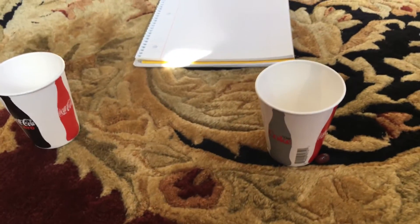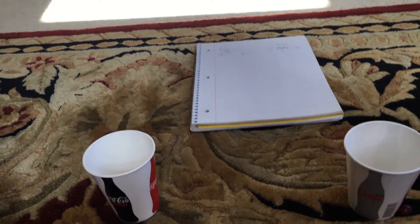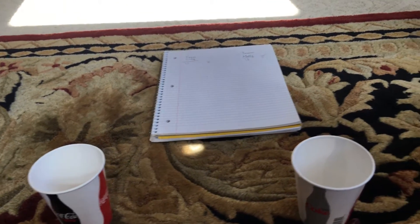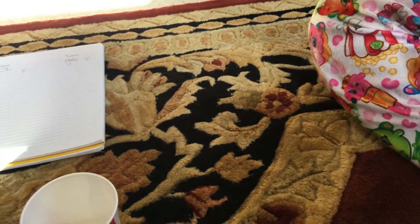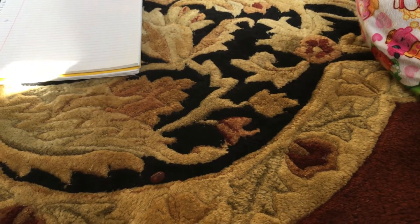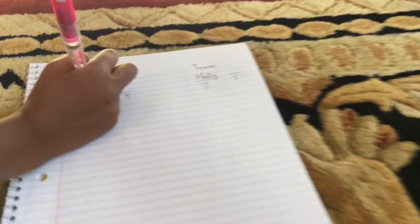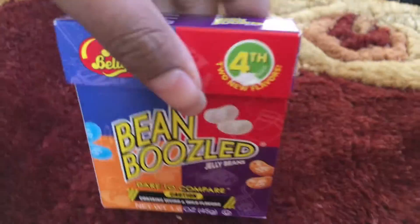It's my turn and I'm so not excited. I'll take the brown one. Here's the jelly bean — I'm so nervous. What is it? Canned dog food. Yep — yuck! Looks like Lily's in the lead, but I am not happy. That's so bad.